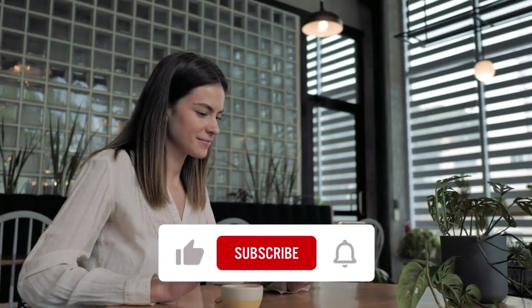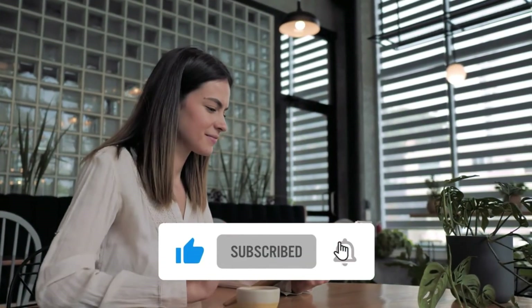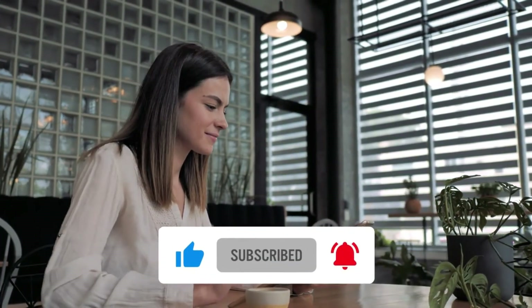I hope you have got enough information about large format printing from this video. Don't forget to like, share, and subscribe.